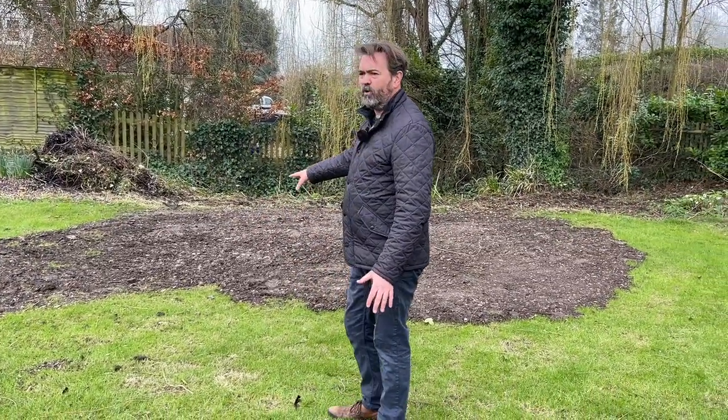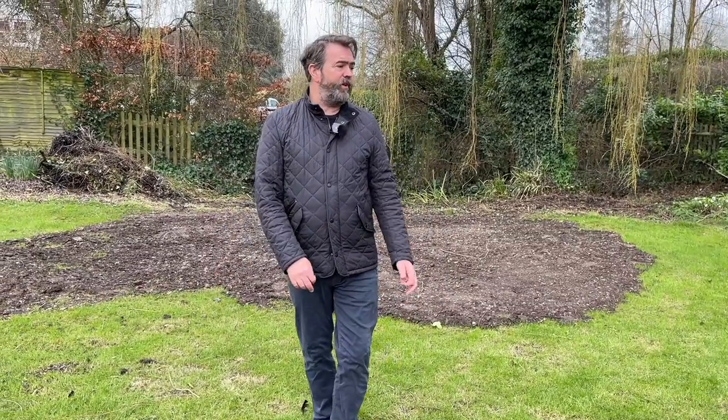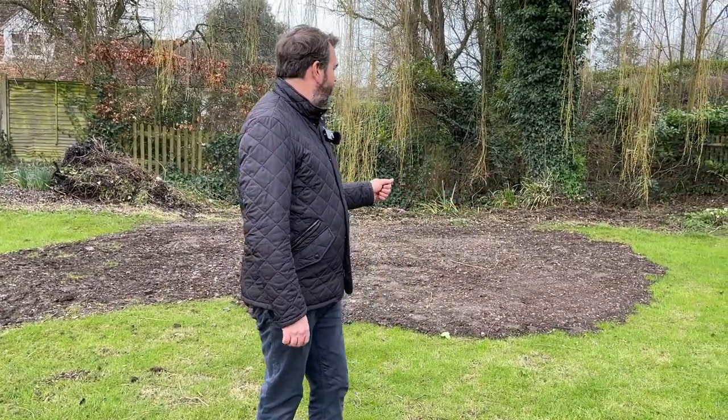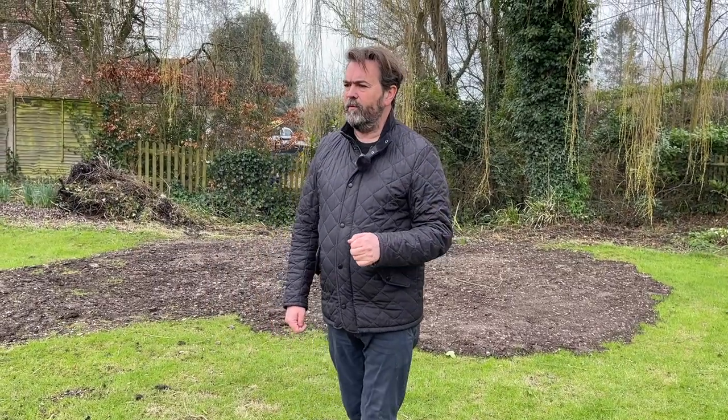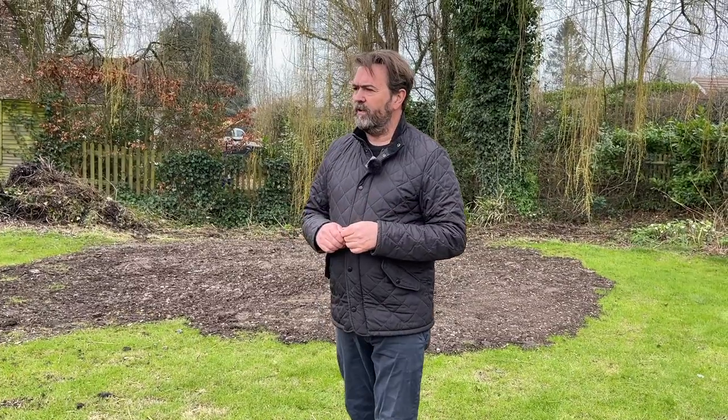One thing we're going to do is shoot a different video on how to rake. We assume we all know how to rake, and to a point we do. But I had the good fortune during my time at Oxfordshire Golf Club of learning from two guys who actually raked the Queen's tennis courts when they were put in. They were probably the best two rakers I've ever seen, and their strange little technique - which I don't think I've ever seen anybody else do - is really useful in preparing a seedbed or a turf bed.